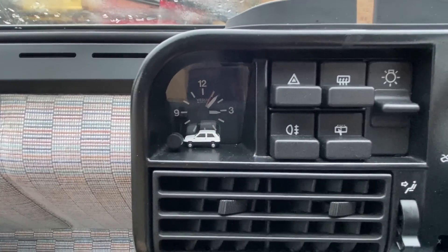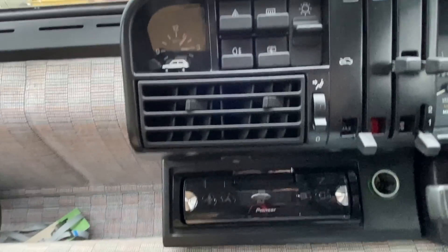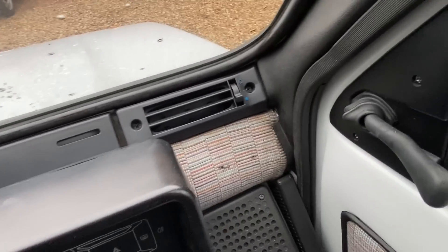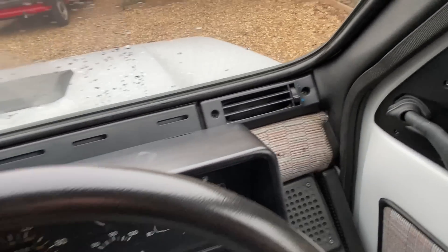We've got some secondary buttons here for the heated rear window, hazards, and main lights. There's a nice little clock with a tiny little Fiat Panda graphic - very cute - and an adjustable air vent. We've got some air vents right by the windscreen that blow a bit of air around as well.